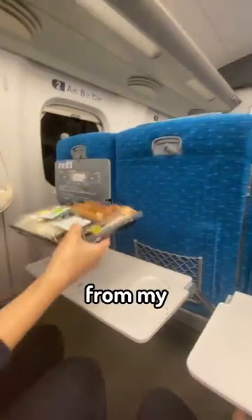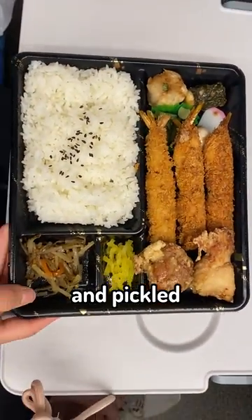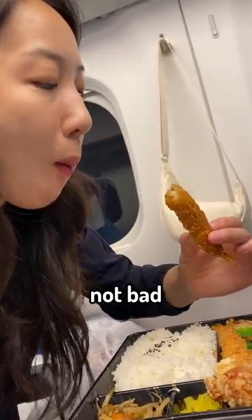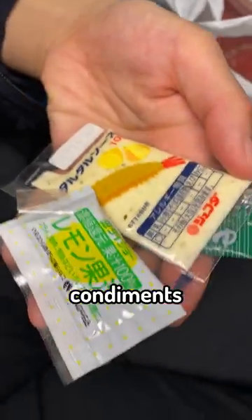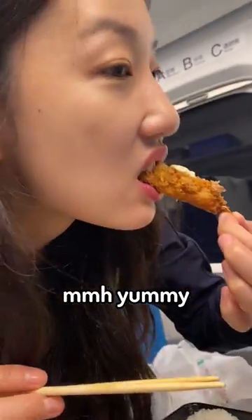I took the second bento box from my Japanese neighbor. This one came with more rice, fried shrimps, chicken, and pickled side dishes. Let's take a bite of that deep fried shrimp — not bad. The bento box came with different condiments, so let's put some mayo on the shrimp and soy sauce for the chicken. Yummy, 9 out of 10.